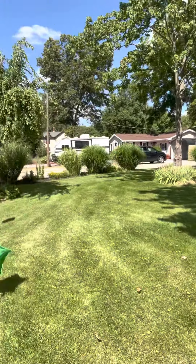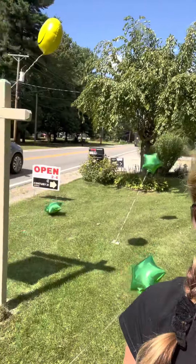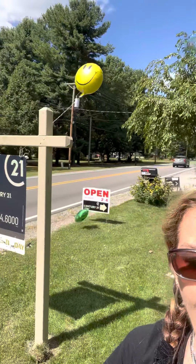My seller wanted balloons so I got her balloons and I was gonna cover the yard with them. However, little did I know you can't get helium. Who would have known? Anyway, I don't buy balloons every day.